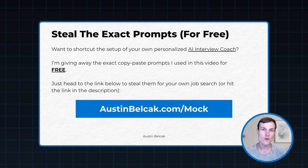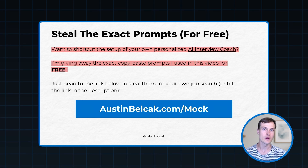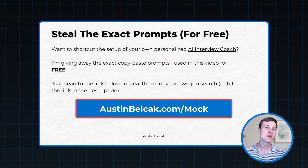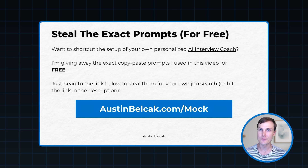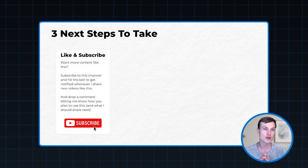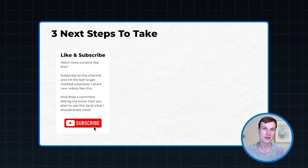Now you know how to build out your own AI mock interview coach, so all you have to do is go build it out. If you want to save some time, you can steal the exact prompts I used in this video for free. All you have to do is go to austinbelsack.com/mock and you can get the exact copy-and-paste templates to dump right into your own ChatGPT thread, so you can start mock interviewing and not waste any more time with preparation.